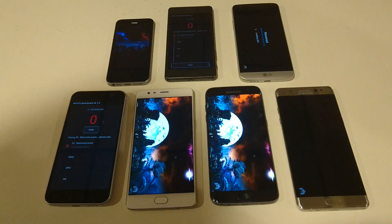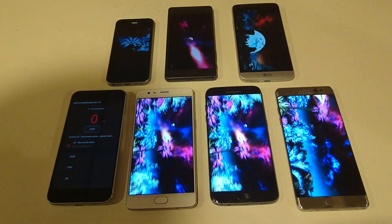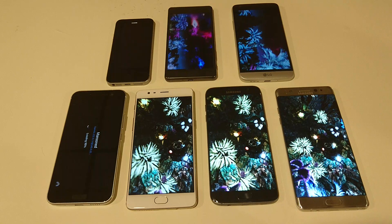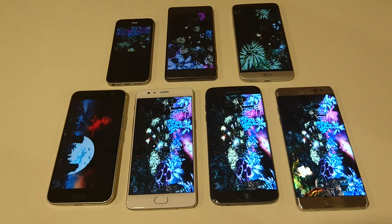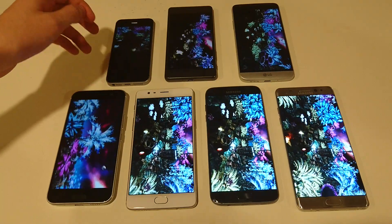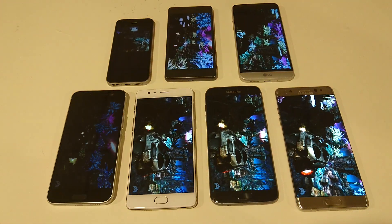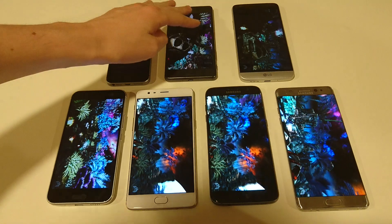Alright guys, so running Antutu simultaneously on all the phones. Most of these have pretty similar specs, with the exception of the iPhone SE, which has an A9 chipset and 2GB of RAM. Most of the others have 4GB of RAM and a Snapdragon 820, although the OnePlus 3 has a little bit more — 6GB — and the X Performance S3.